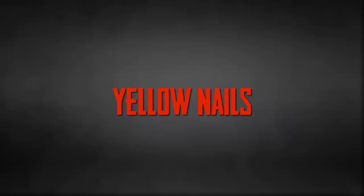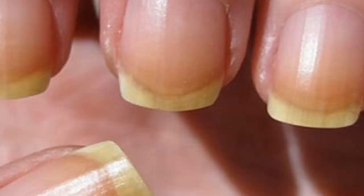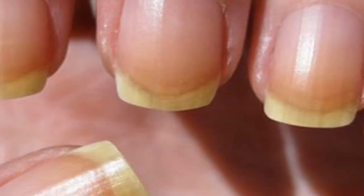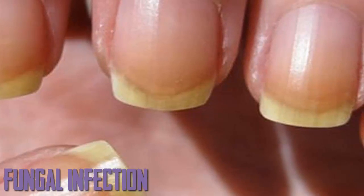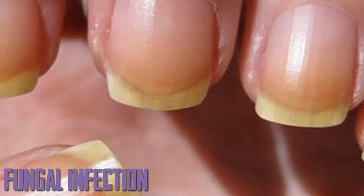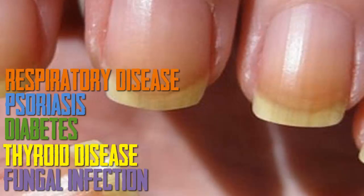Yellow Nails. Your nails may be yellow with age due to the use of acrylic nails or nail polish. Smoking can also stain nails a yellowish hue. If your nails are thick, crumbly and yellow, a fungal infection could be to blame. Less often, yellow nails may be related to thyroid disease, diabetes, cirrhosis or respiratory disease such as chronic bronchitis.